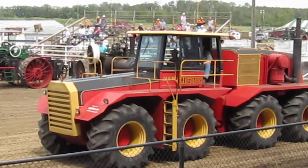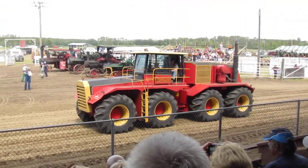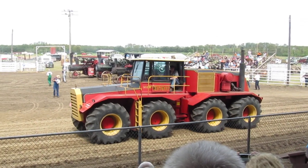We see our big guy coming in right now. This is an eight-wheel drive tractor — it developed 650 horsepower. It was only built as a prototype. We call it the Big Roll. Versatile.